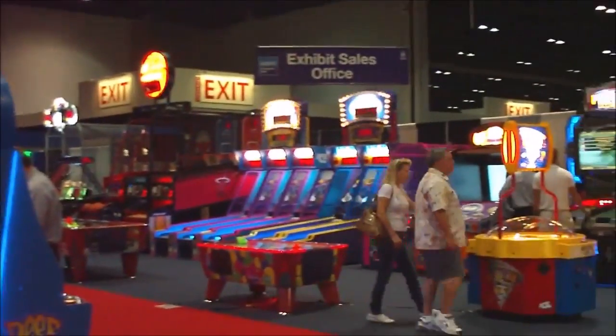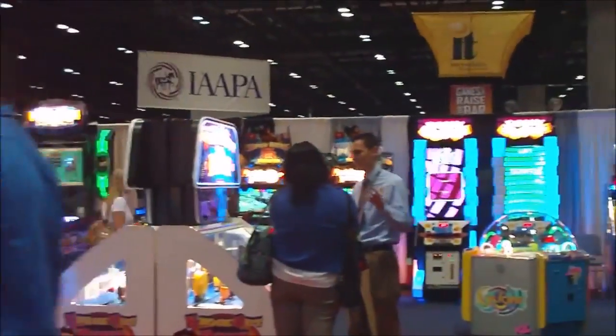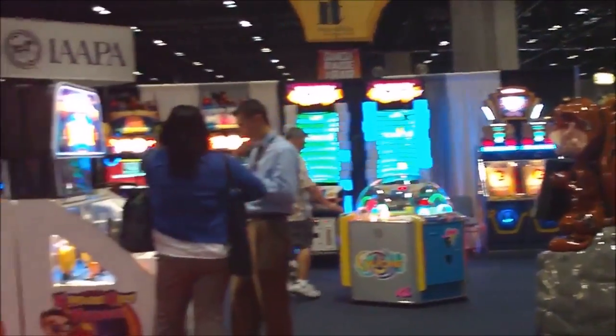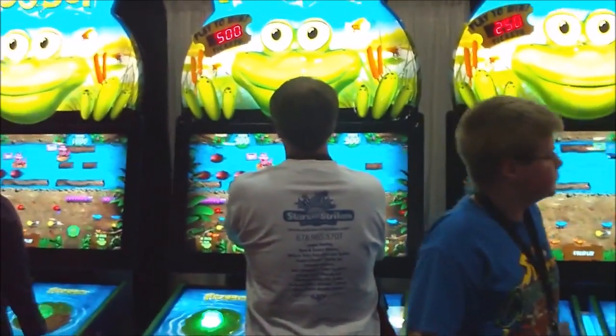Also here at the ICE booth are redemption products such as Skee-Ball, the Robin Hood, and Tip and Blocks games that we saw last year at the Amusement Expo. But that would be the ICE booth along with the Price is Right and Frogger. Thanks for watching.